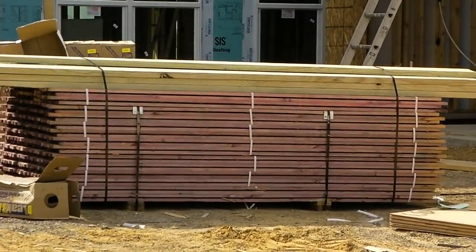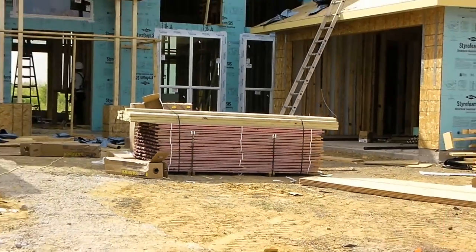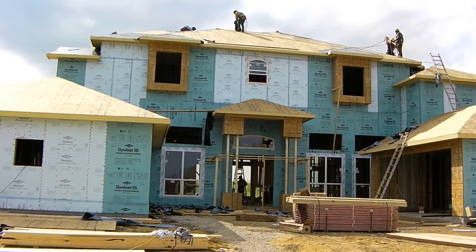We're putting on a system called the Cool Roof System. I'll get a close-up of this when it actually goes up there so you can see how it's put together. But it allows the roof to breathe and stops a lot of the solar heat gain that comes through the roof.